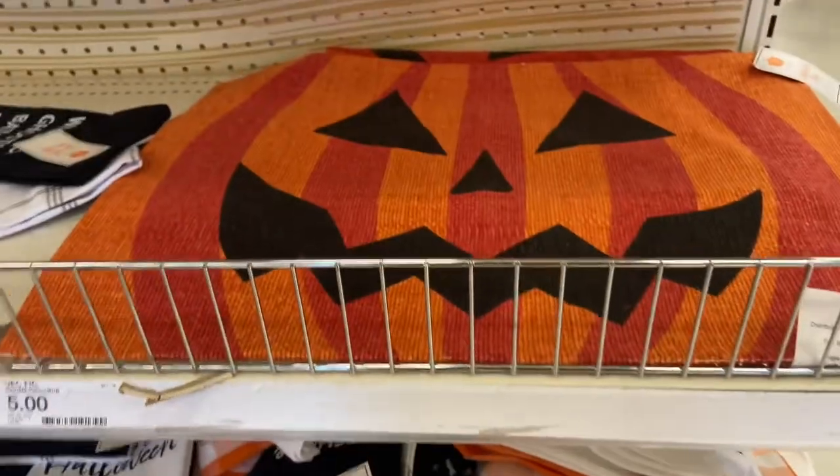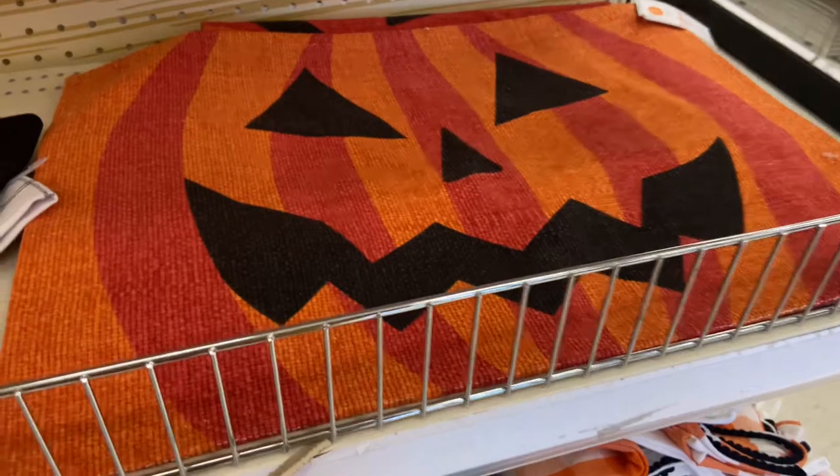Now I don't decorate for Halloween per se. Probably about now is usually when I start decorating for fall, but it's still in the nineties this week, so I may not start now. I decorate for fall, so I don't specifically decorate for Halloween, but they do have a lot of Halloween decor.